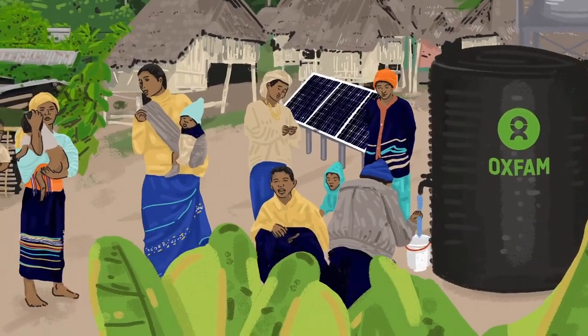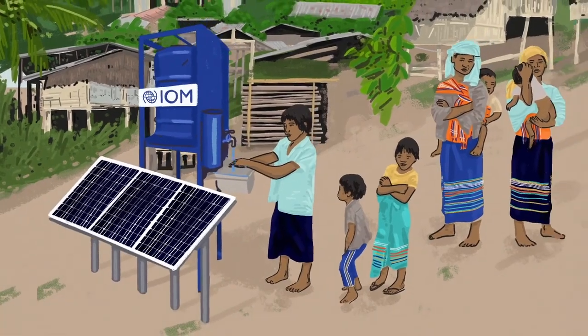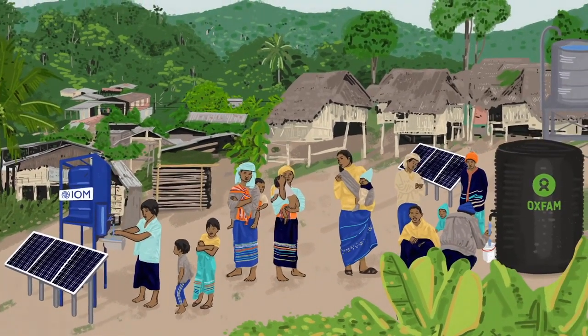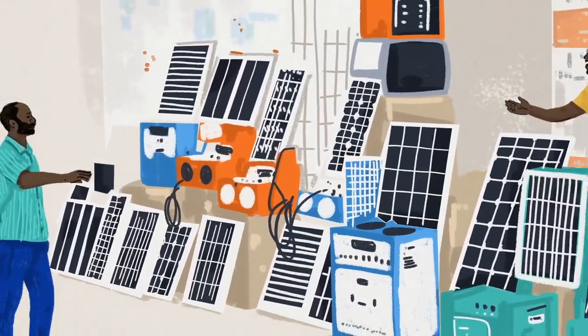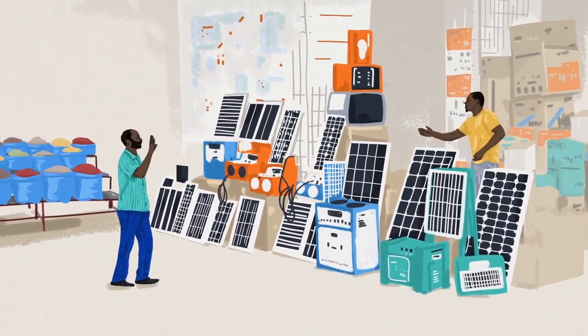Solar powered water schemes are used widely in humanitarian contexts across the world. Selecting the right solar panels is critical to these schemes, but the markets are flooded with cheap and bad quality modules, fake and damaged panels. Here are some simple tips to identify and avoid poor quality purchases. Once you know what you are looking for, they are often easy to spot.